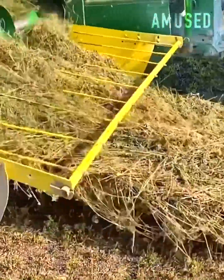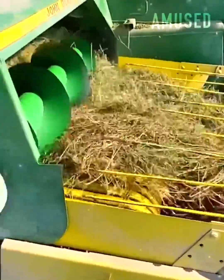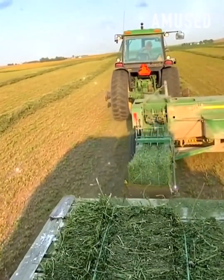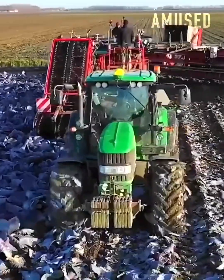Plowed hay gets lifted and wrapped into tight hay bales. A tractor drags a mechanical red cabbage leaf pruner.